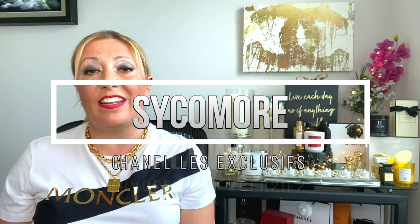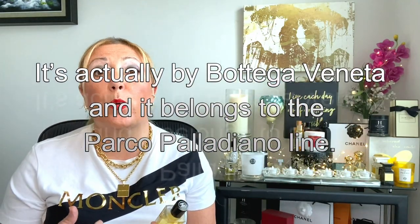The third one is another Chanel Les Exclusives fragrance: Sycomore — and it's Sycomore, not Sycamore. I think Sycomore is the best representation of the concept of sophistication. It's the most beautiful, sophisticated, classy fragrance you can find in the market when it comes to vetiver. I also love Laurel by Parco Palladiano, which I've talked about before, but I chose Sycomore because it's very similar in terms of elegance and classicism.